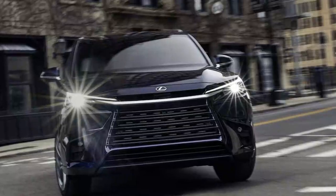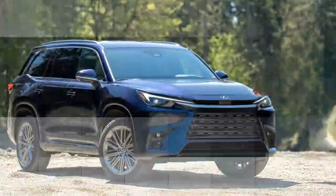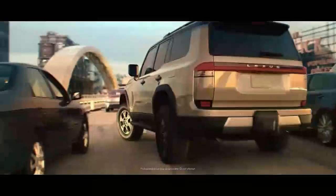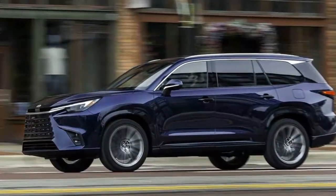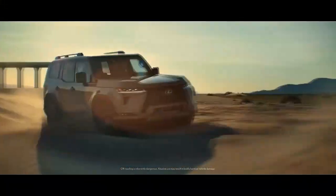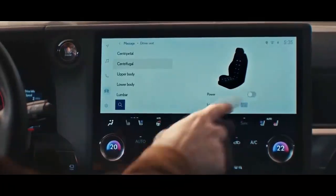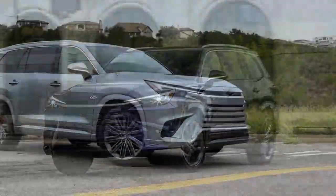The 2024 Lexus TX 550H+ is the plug-in hybrid variant of Lexus' new three-row SUV, designed to offer both luxury and efficiency while delivering solid performance. The TX 550H+ combines a 3.5-liter V6 engine with electric motors producing a total system output of approximately 406 horsepower, paired with a continuously variable transmission and standard all-wheel drive. The electric motor provides instantaneous torque for energetic off-the-line feel, and as a plug-in hybrid, the vehicle can operate purely on electric power for shorter distances.